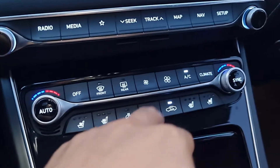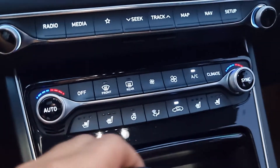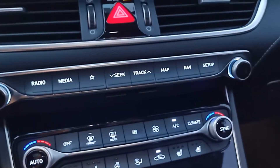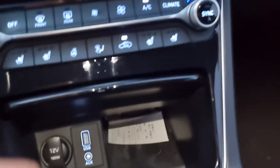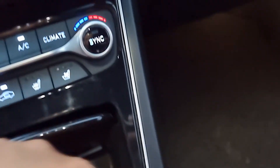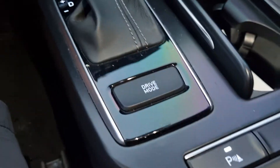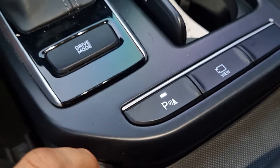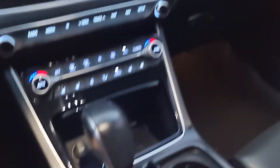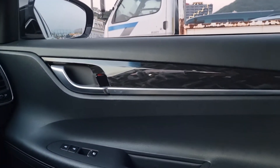Full automatic air conditioning, fan up. 12V outlet, USB, aux, and wireless cell phone charging. Camera button, parking assistant — beautiful interior.